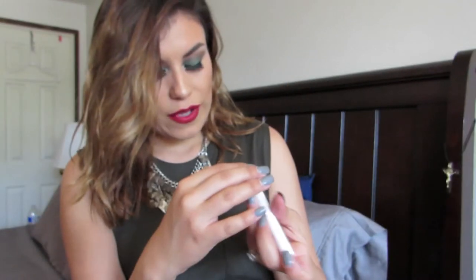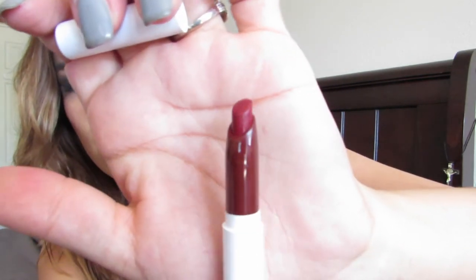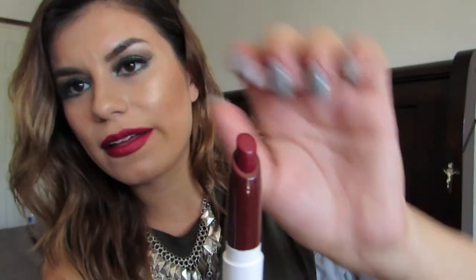I got five ColourPop lippie sticks, which are five dollars each. The first one I'm actually wearing right now — it's a red, not too bright but definitely in the red family. It's called 'Ellery' and it's matte. You can see the color on me so I won't swatch it. The second one I got is a darker one called 'Poison' — a matte brick red kind of color. Let me swatch this one for you guys.